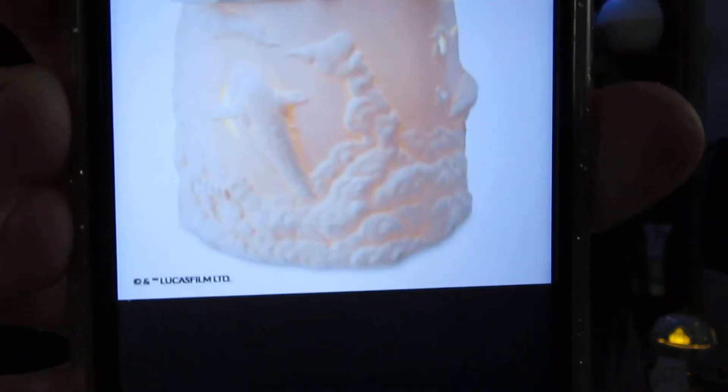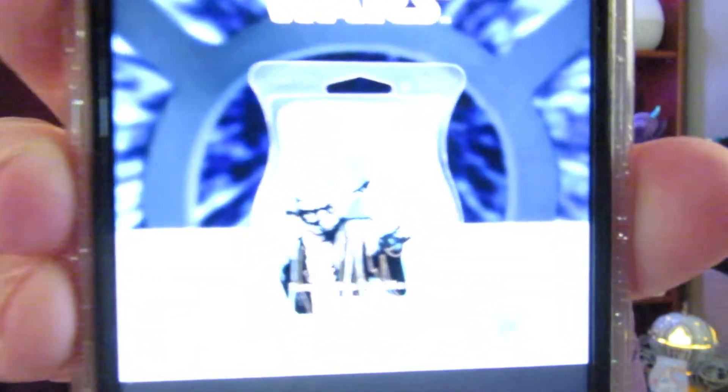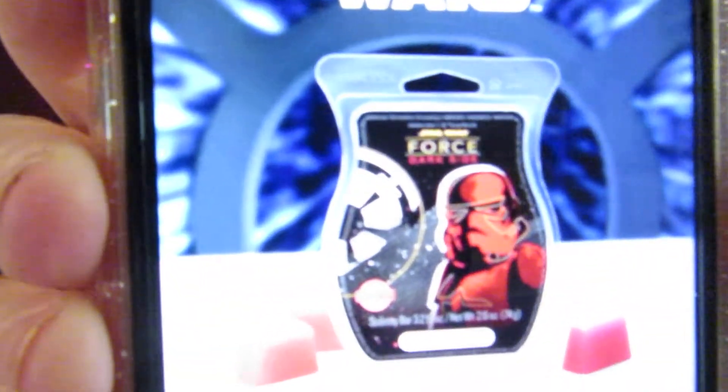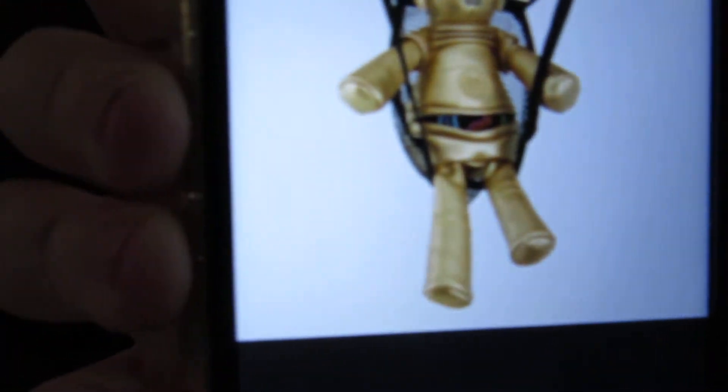And here is another Warmer — this is cute. I'll have all the prices down below because there's a lot of products. I know I gave you a lot of titles, a lot of information, the prices — so I'll have that all down below for you. Please reach out to me if you'd like me to place the order for you. Here's another picture, and here's the little C-3PO. They're so cute.